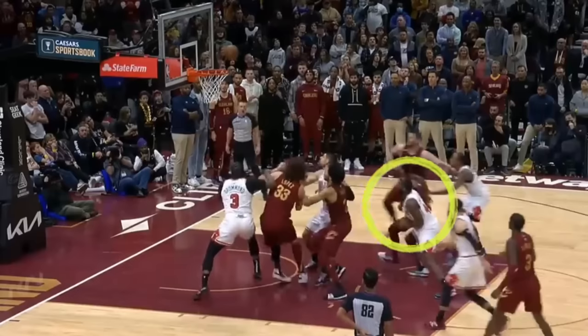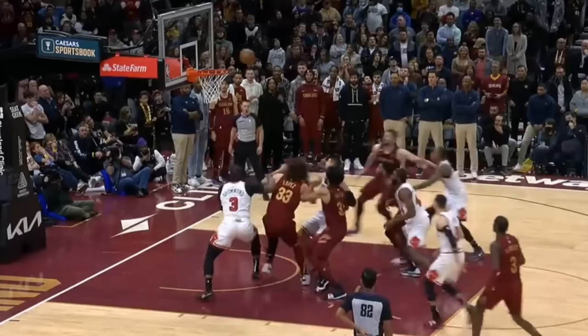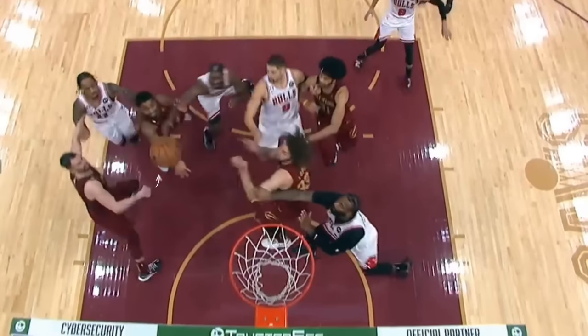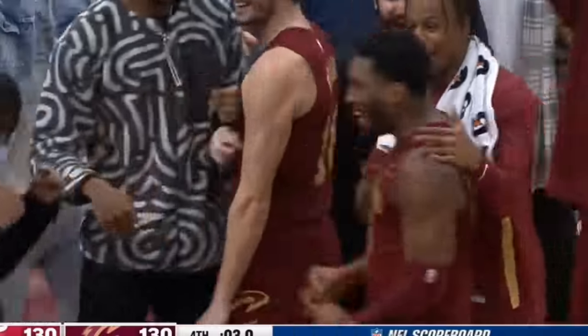Mitchell is forced to dive through the box-out of Pat Williams and jump through both Love and Vucevic. He also has to out-hustle the lurking Andre Drummond, not to mention his teammate Robin Lopez, who's also going for the board. Doing just that, Mitchell takes advantage of his 6'10 wingspan to first extend out for the ball before leveraging off his right foot and lunging out on a 70-degree angle for the unbelievable game-tying put-back with three seconds left.